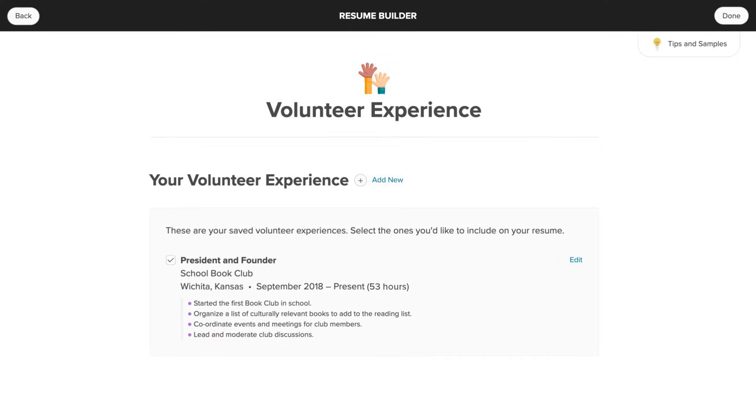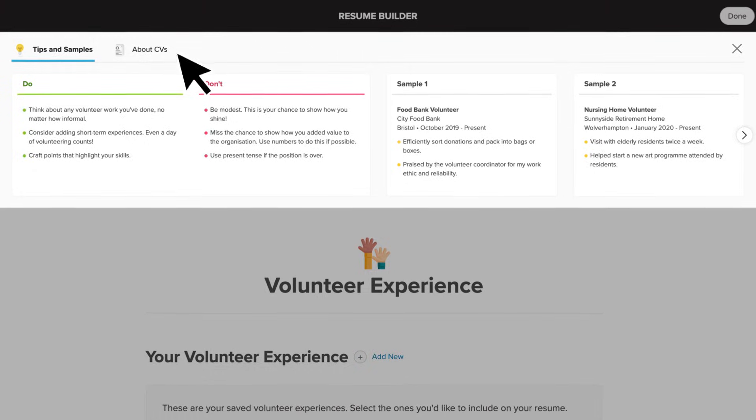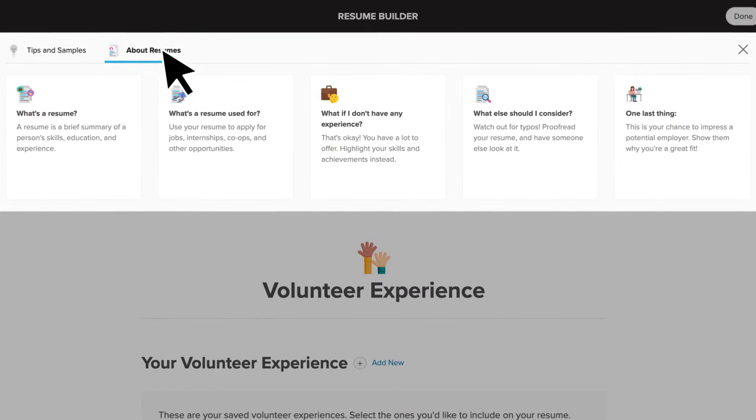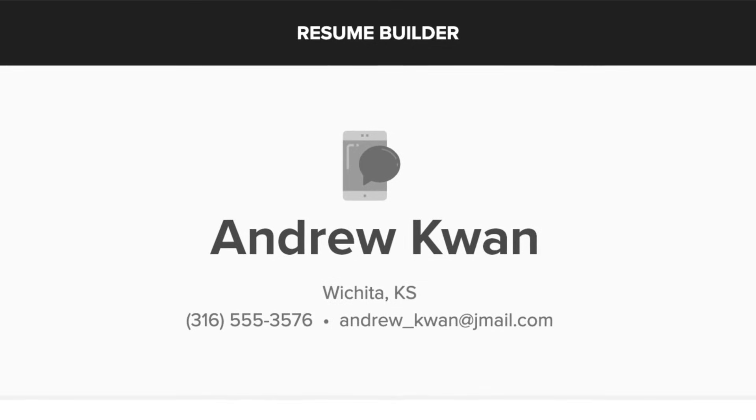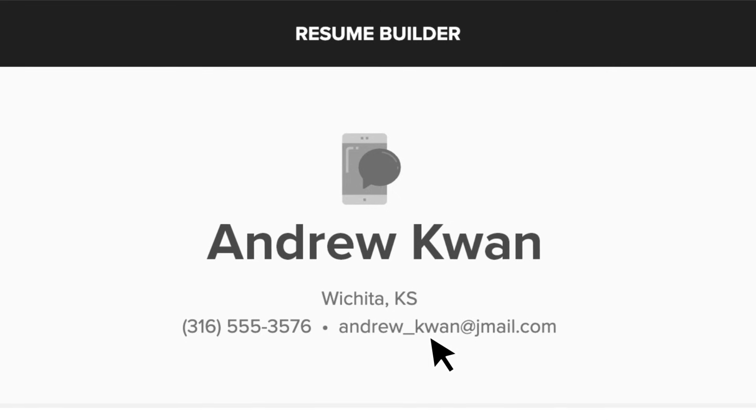If you need a little help or a prompt, check out the tips and samples that are always available in Resume Builder along the way. A potential employer is going to need to get in touch with you, so double check that your contact details are accurate and up-to-date.